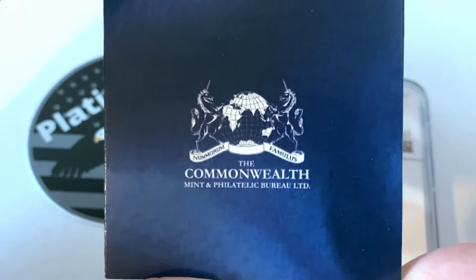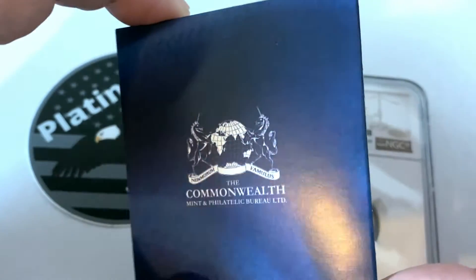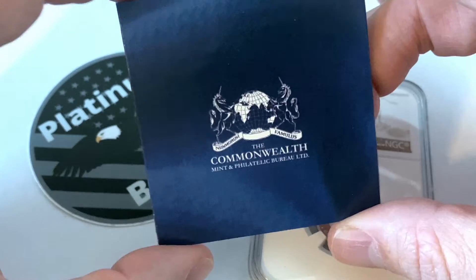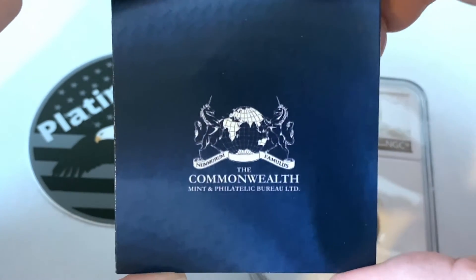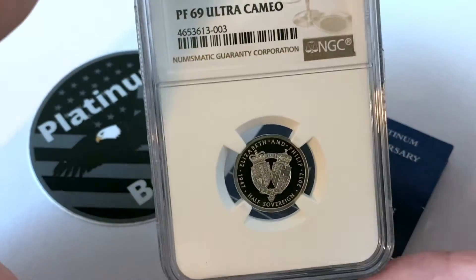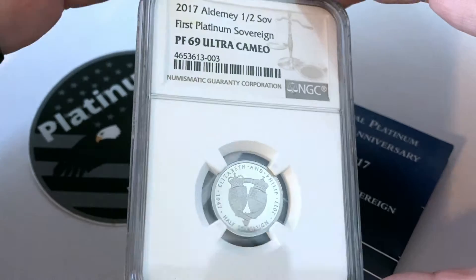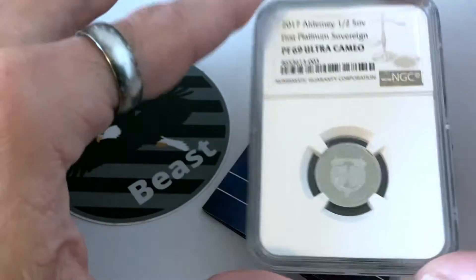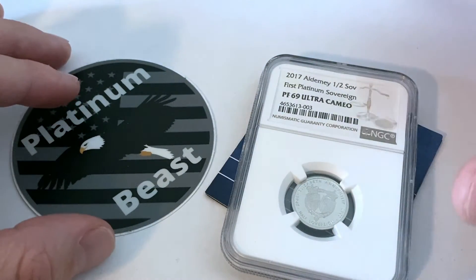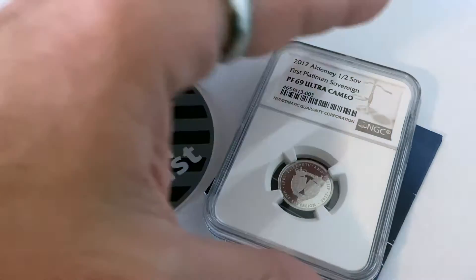As you can see, there is the Commonwealth Mint insignia. What I've come to know about the Commonwealth Mint is that they mint coins for other countries — they contract themselves out to make pieces for other nations. They are not the Royal Mint; they are separate. They do mint sovereigns and British-related pieces, as well as Australian and other coins. If you go on their website, which I'll link below, you can see all their offerings of collectible numismatic items.